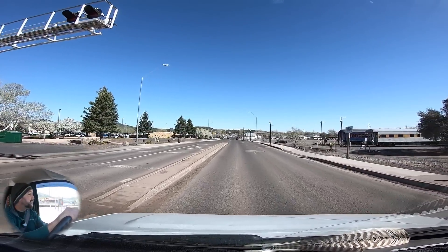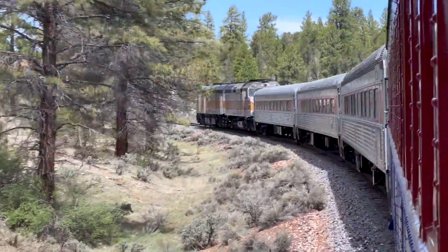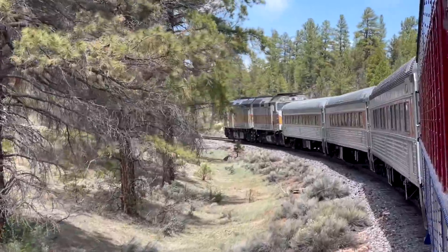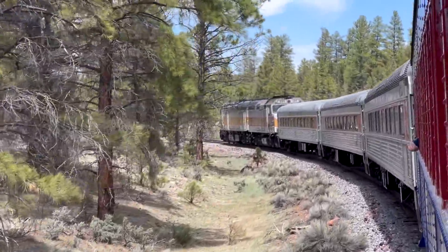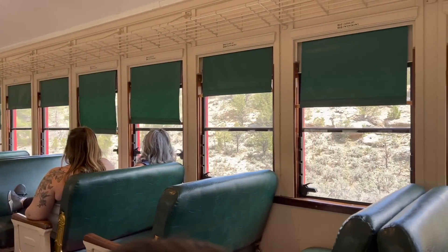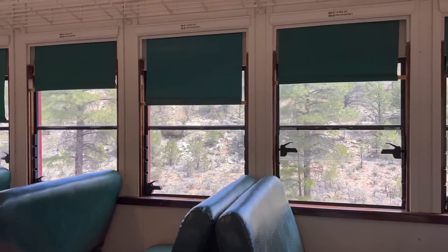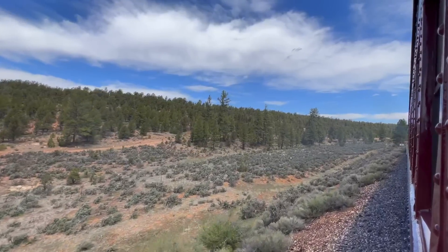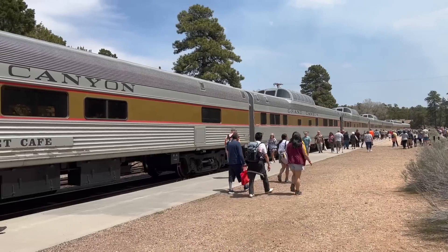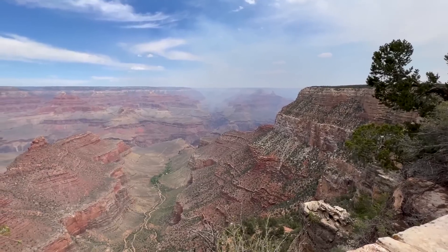Kelly and I did do the train ride from Williams to the Grand Canyon yesterday — the first time I've ever done that, been wanting to do it for a while. We did the economy car, I think it was just around sixty dollars — AAA gives you a little discount. It's a long ride, a good two hours up there even though it's only about 60 miles. We enjoyed it, did a little hike at the Grand Canyon, then took the train back — makes for a full day.